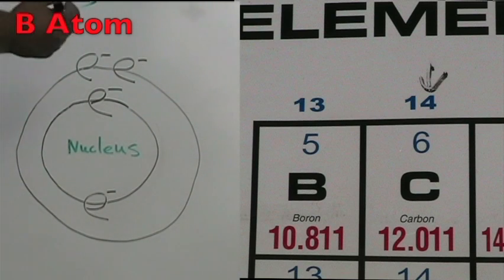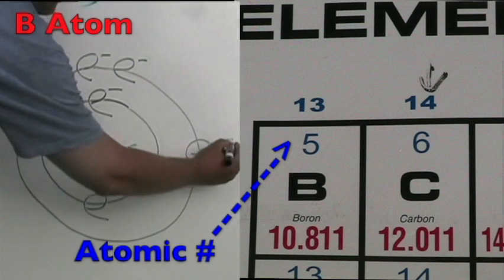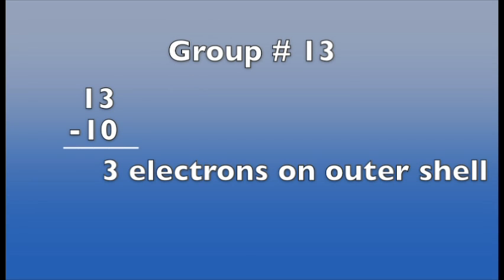The boron atom is in period two, so it has two energy shells. The atomic number is five, so it has five protons and five total electrons. The group number is 13, so it has three electrons on the outer shell for a total of five electrons. We calculate the outer electrons by taking the group number, 13, and subtracting 10.